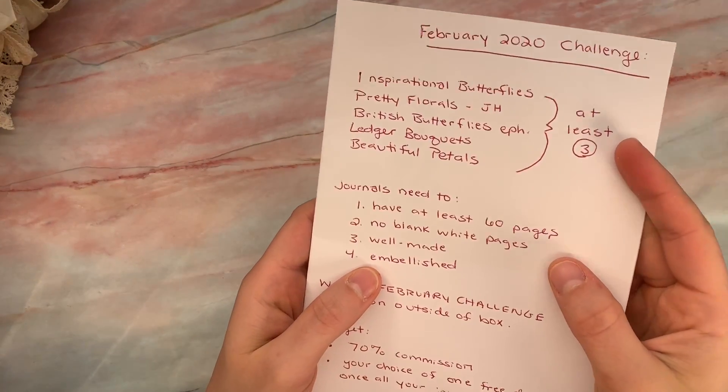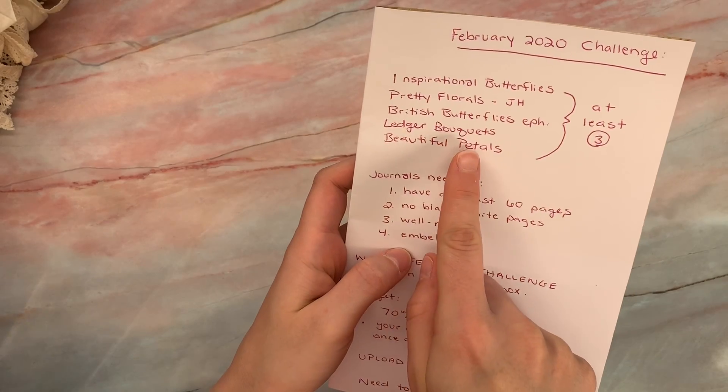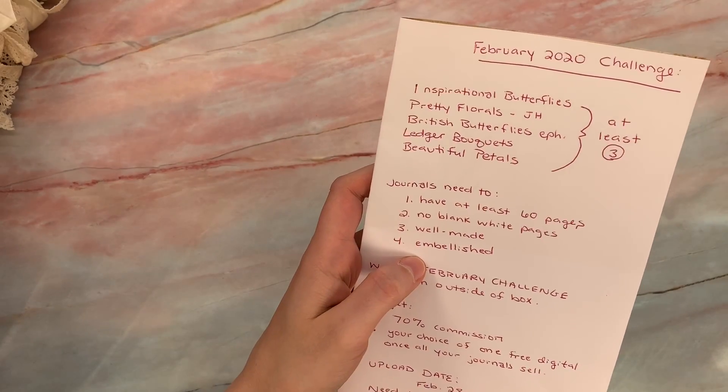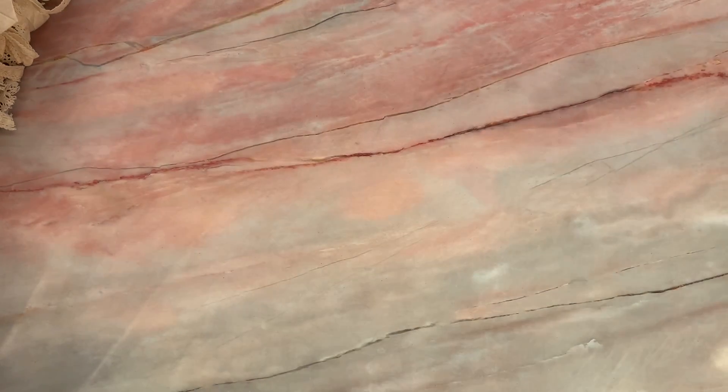I'll show you — sometimes it's easier to see it. The digitals we're using are: Inspirational Butterflies, Pretty Florals, British Butterflies, Ledger Bouquets, and Beautiful Petals. You can search for all those on the website, and most of them are available printed and digitally as well.